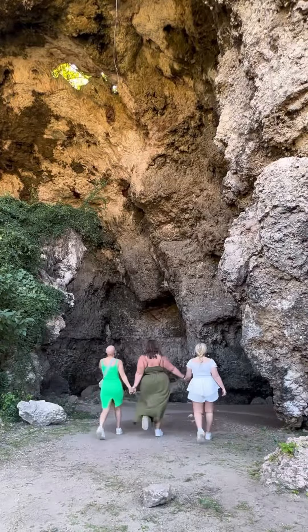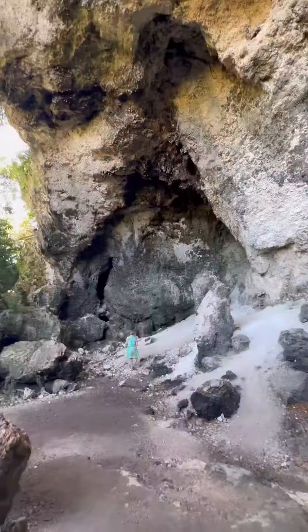The first stop of the day was this giant cave, which was super interesting and really fun to explore. I'd never been in anything like that.